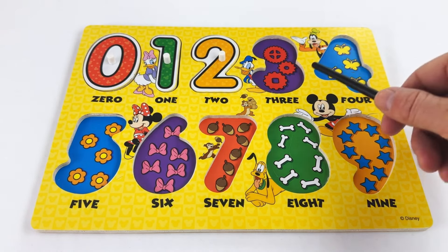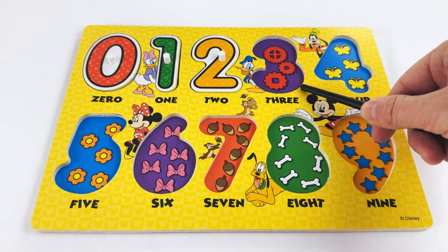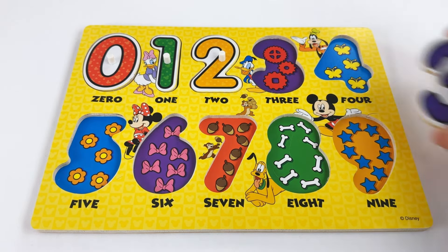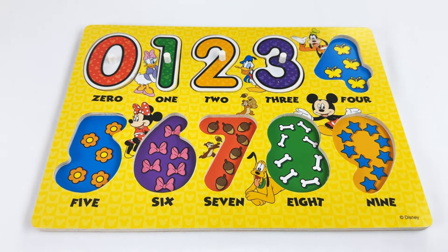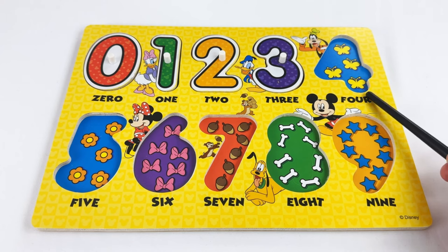Our next number is the number three. It has three gears. Can you count them with me? One, two, three! The number three.